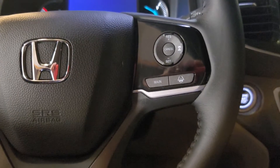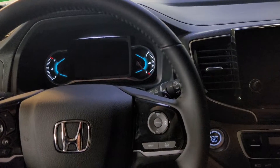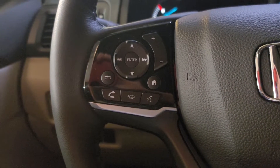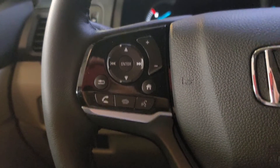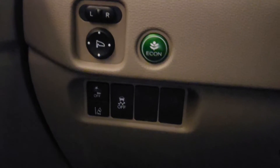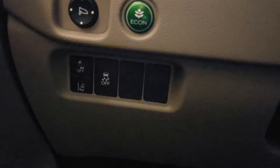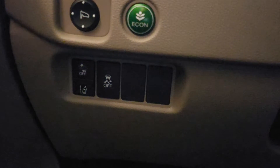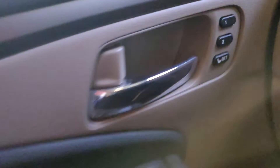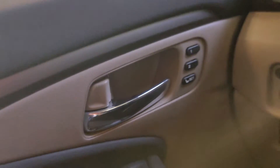I can't start it up for you, but here's your lane keep assist, adaptive cruise control, frontal crash mitigation. You have your Bluetooth control, your media right here. Press that home button and you can see the different views on the instrument cluster — frontal crash mitigation, lane departure mitigation, traction control.